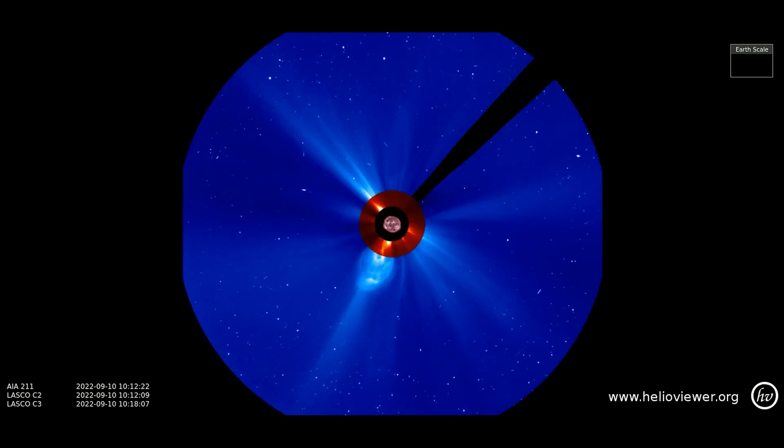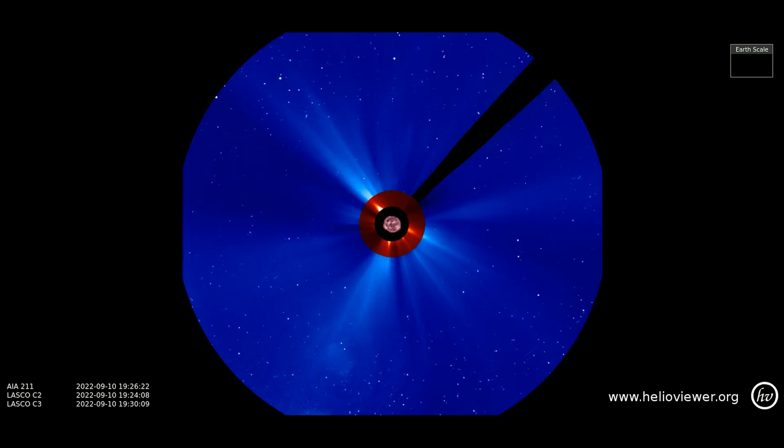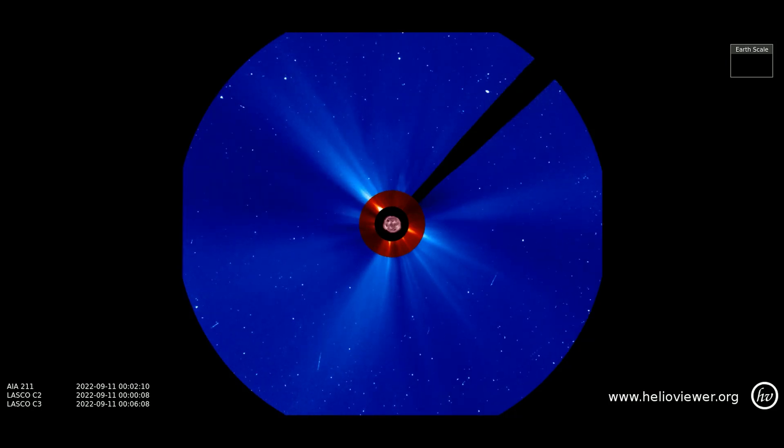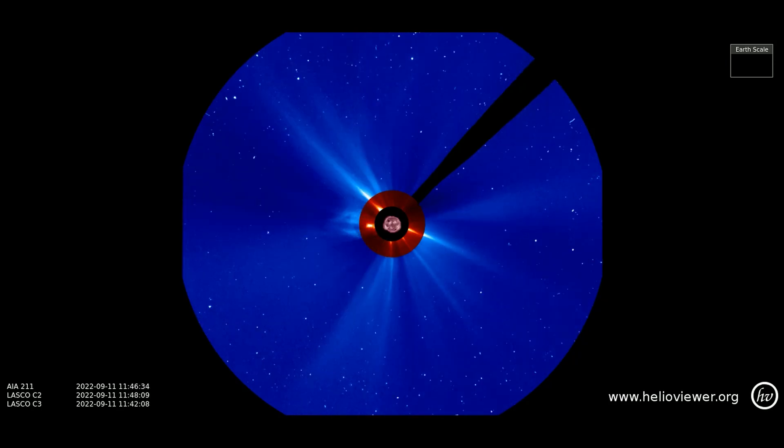We'll watch the same eruptions with the LASCOC3 filter added, so you can see them as they expand out through space. None of the CMEs look to be Earth-bound, although some of the energy may be felt by Earth's magnetic field.